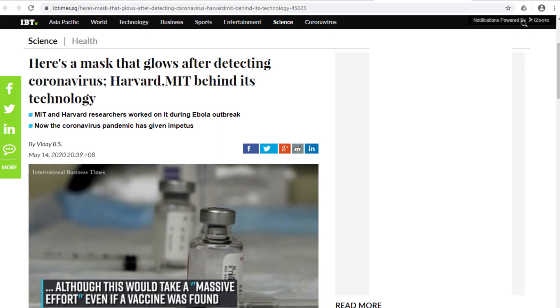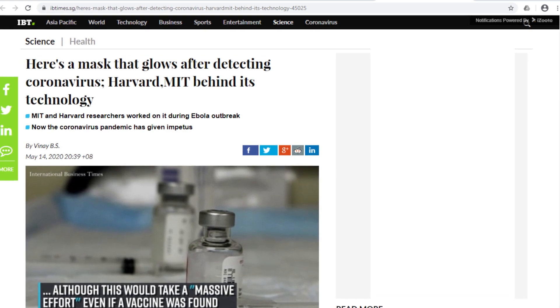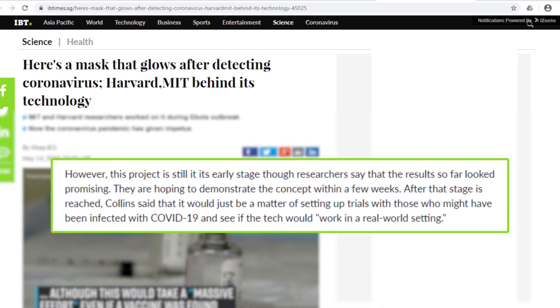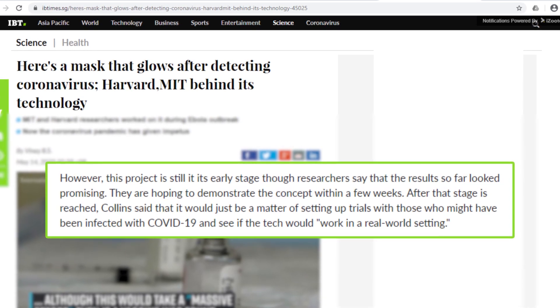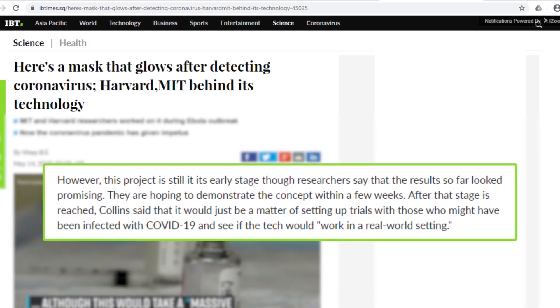While the face mask is still in its early stages, the results of the team's first tests have reportedly been promising. According to the International Business Times, the researchers plan to demonstrate it within a few weeks, then put it through trials with possibly infected patients to test it in a type of real-world setting.